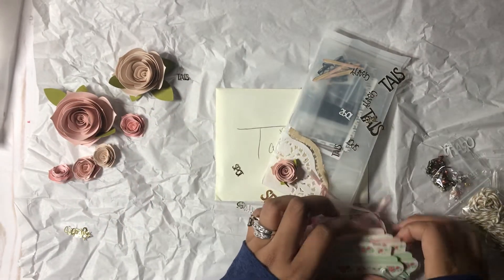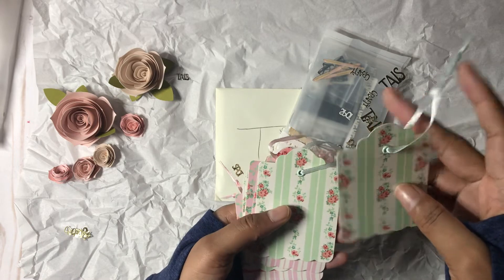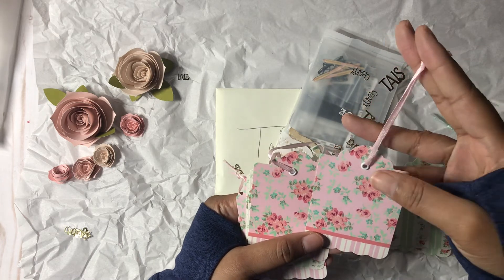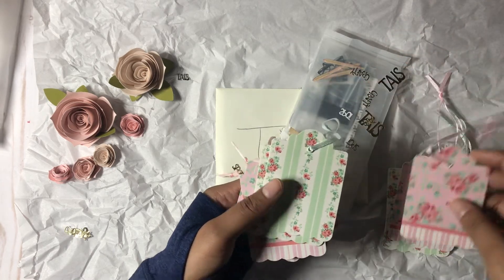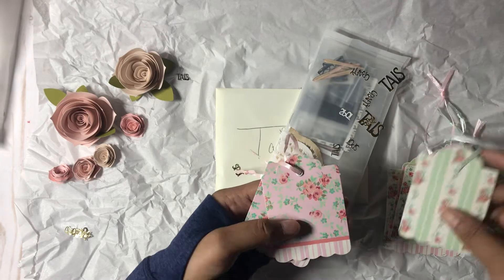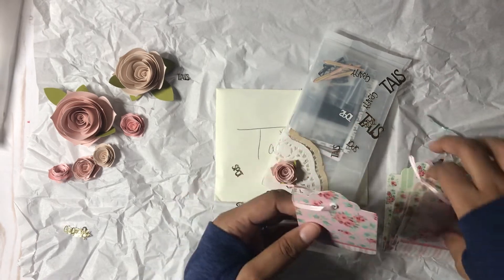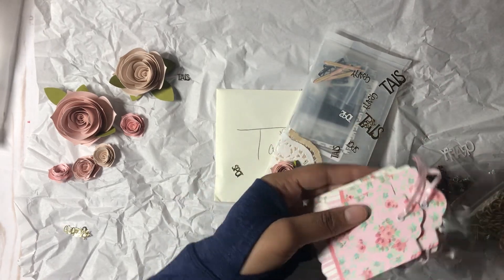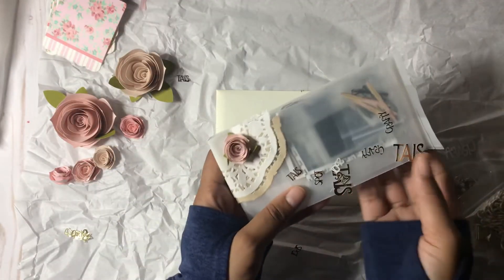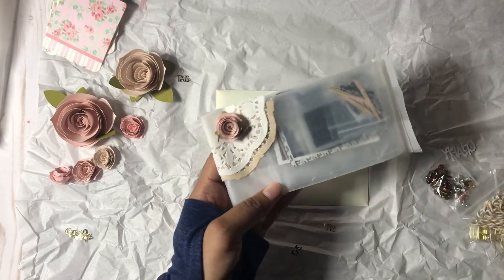Oh my goodness, she sent me some beautiful, beautiful tags. These are gorgeous! I got two of these. I love these — this is so cute. She's giving me a few. Thank you, sweet lady. I'm loving them. The paper is gorgeous that you used, and the ribbon. These are my favorite colors, you guys. Awesome. And then some more of my name with 'crafty spot' — I love it. Amazing.